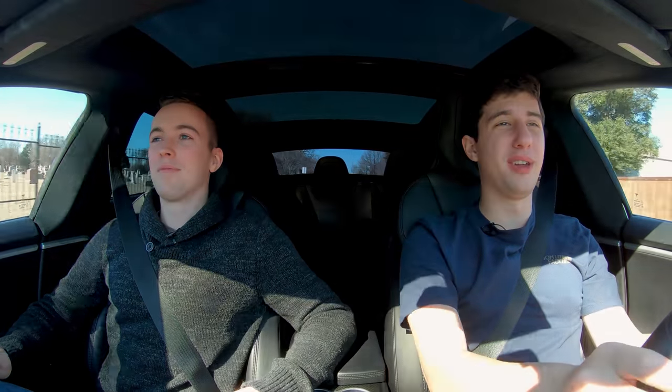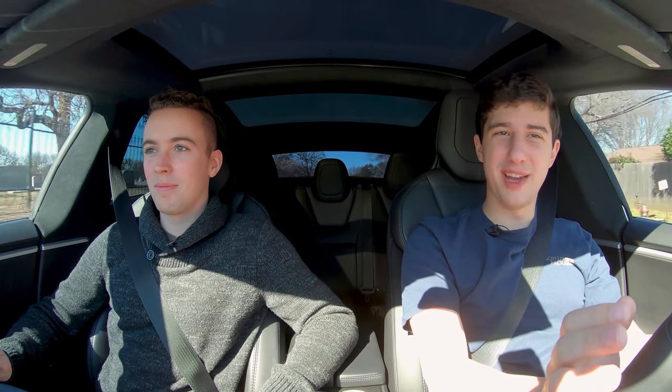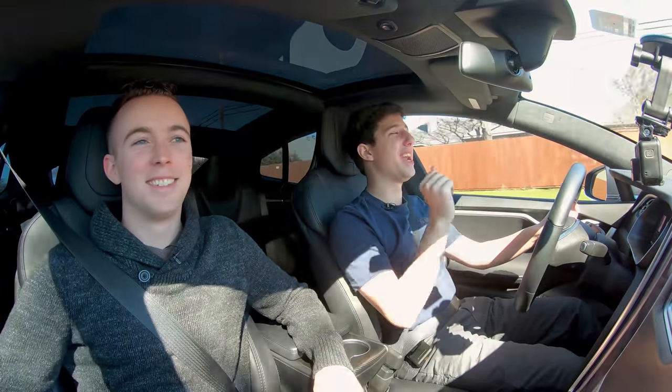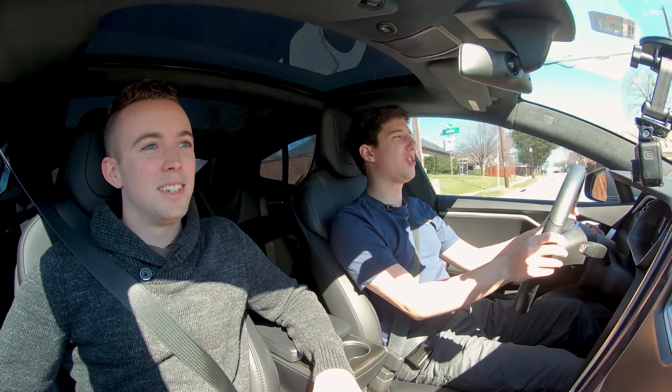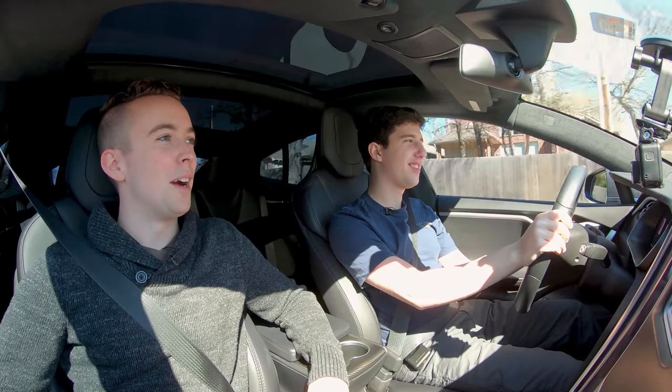We'll probably never drive something as fast as this, honestly. Because even the Dodge Demon — even though it's supposedly 2.3 seconds zero-to-60 compared to 2.5 on this — you can only achieve that under the right circumstances. You have to have the right gas, the right track, the right weather. This can run 2.5 seconds all day, nonstop, without any trouble. I braced myself — I knew it was going to be quick, but oh my goodness.